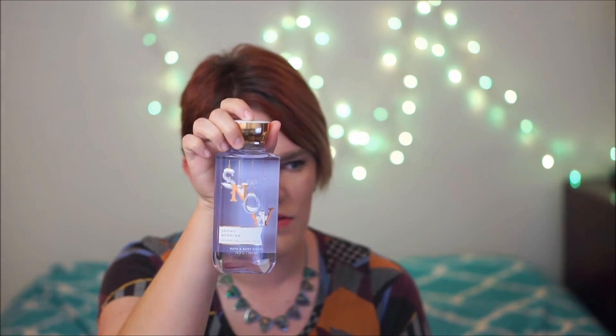Now the next two that I got are new scents. Starting with Snowy Morning. This one has lavender in it — Frosted Bergamot, Mistletoe Berry and Snow Kiss Lavender. This is a brand new scent as far as I know. I remember the winter collections pretty well from last year and this smells brand new to me. Let me know if it's repackaged. It smells really nice — very fresh and clean and light.